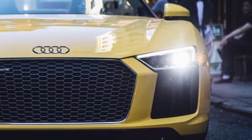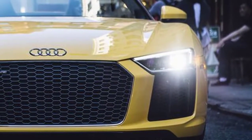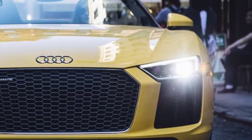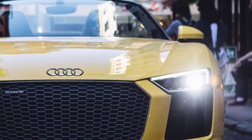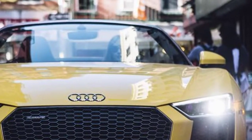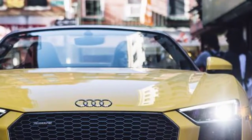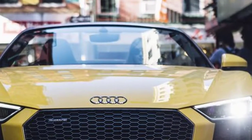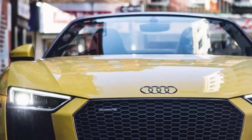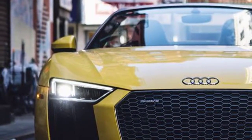MSRP from $61,500. Horsepower: 540 to 610. Miles per gallon: up to 14 city / 22 highway. Dimensions: 174L x 76W x 49H. Curb weight: 3,627 to 3,957 pounds.